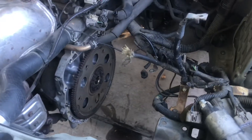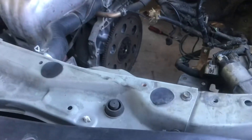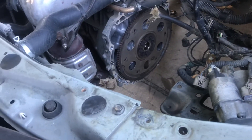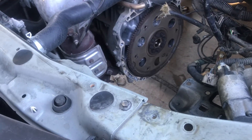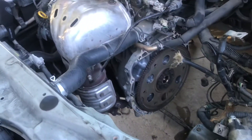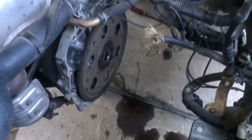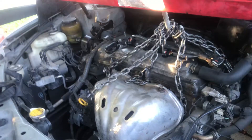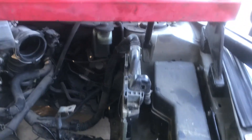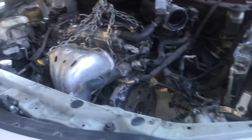We can help you with jobs like this — clutches, transmissions, flywheels, engine replacements, and much more. Give us a call at 832-618-7291. If you feel like you can't do this type of job, we can come and get it done for you. Thanks!